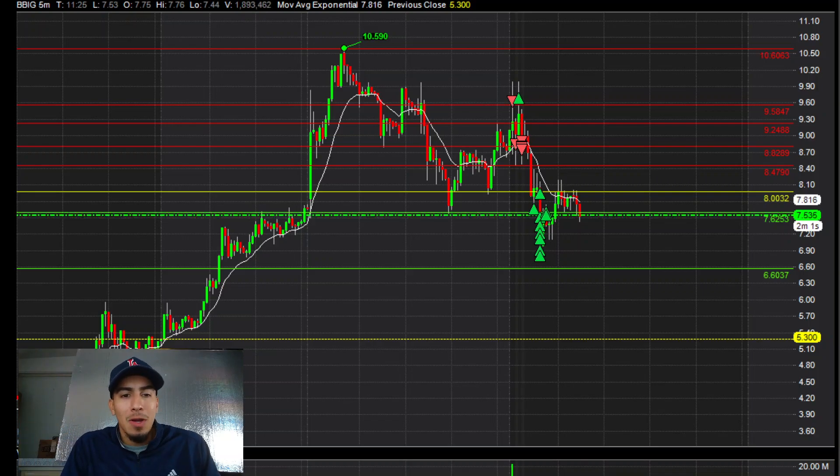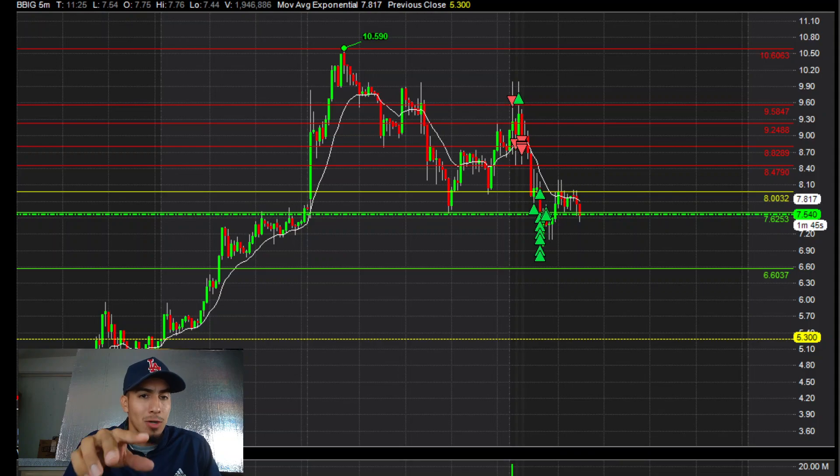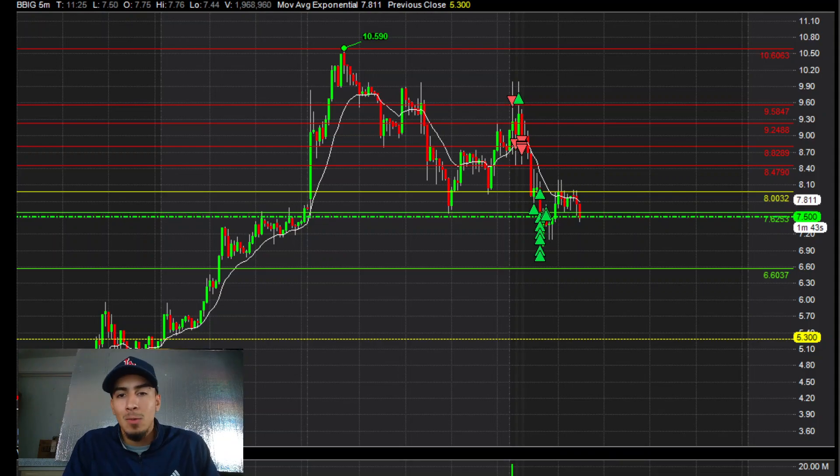Yo, what's up guys, welcome back to another recap video. Today it is August 30th, the end of August 2021. Today I traded BBIG and ATER, but in this video we're just gonna go over BBIG — what my game plan was, thought process, pre-market, everything.